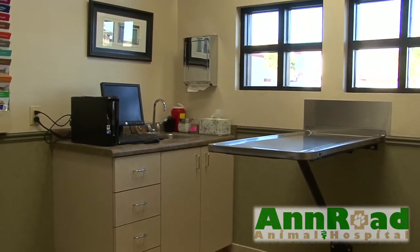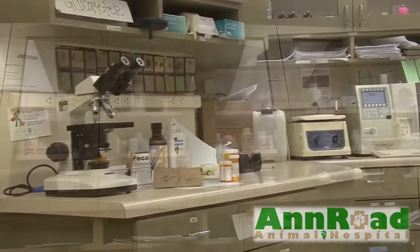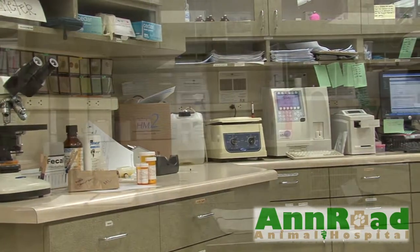Now we'll enter one of five exam rooms where you'll consult with your veterinarian. To meet your pet's needs, we're equipped with an in-house laboratory and pharmacy.